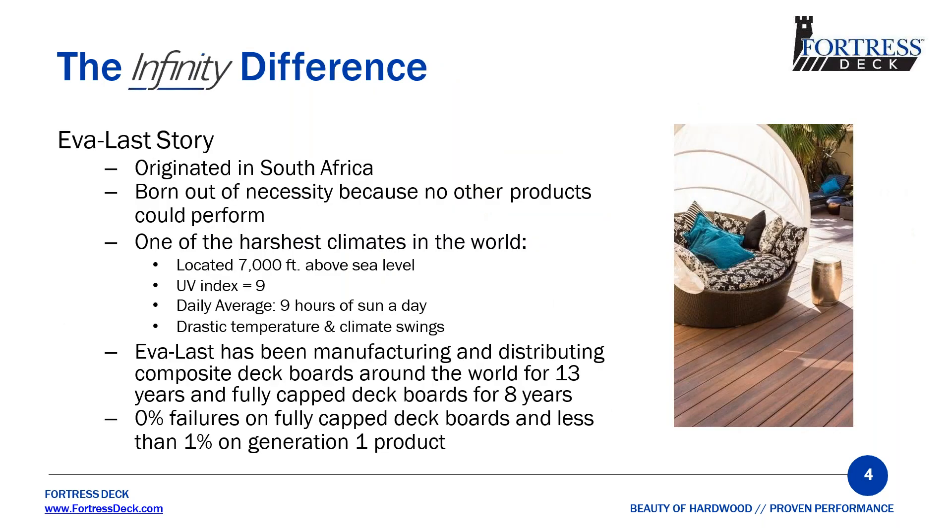The story of Infinity Decking starts in South Africa. It was born out of necessity because they needed a product that could perform in harsh environments — located at 7,000 feet above sea level with a UV index of 9, an average of 9 hours of sunlight a day, and drastic temperature and climate swings. Everlast had been manufacturing and distributing these composite deck boards around the world with 0% failures in their fully capped deck boards and less than 1% on generation one product.